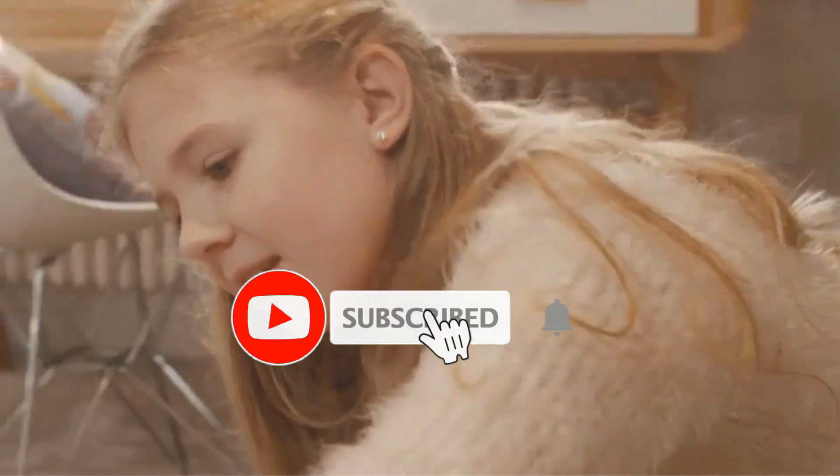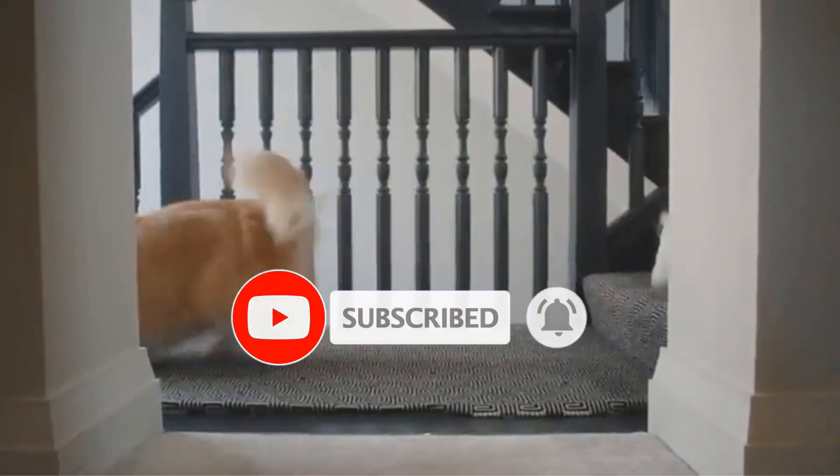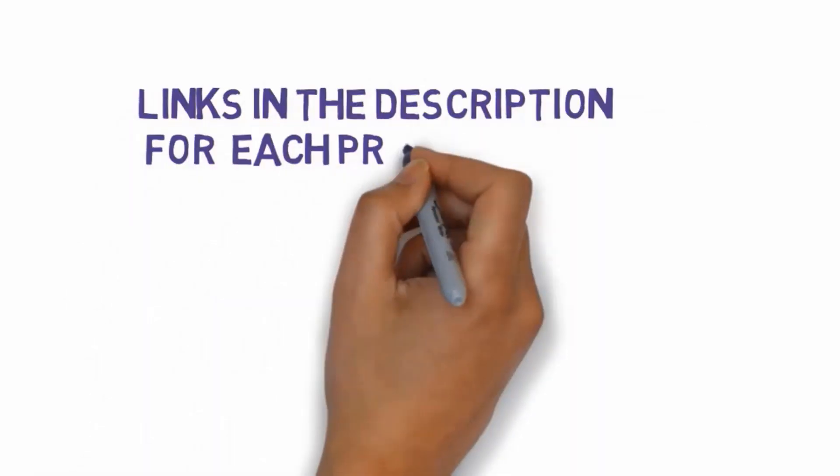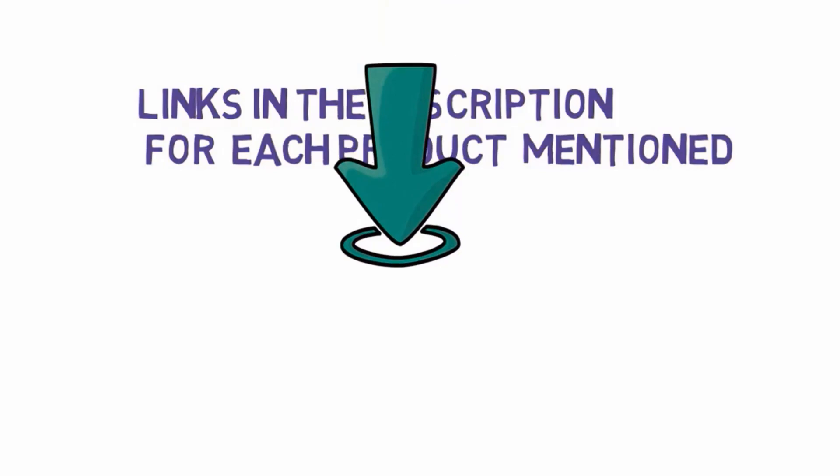Are you looking for the best remote vacuum cleaners? In this video we will look at some of the best remote vacuum cleaners on the market. Before we get started, we have included links in the description, so make sure you check those out to see which one is in your budget range.